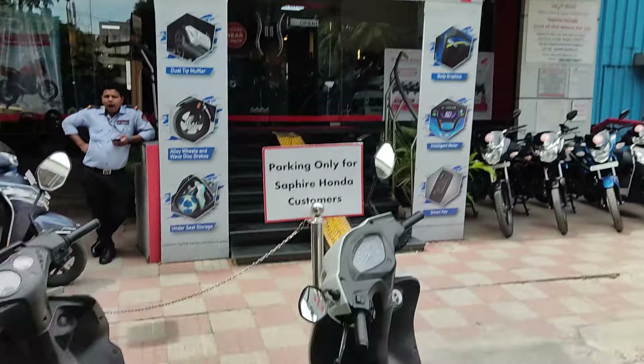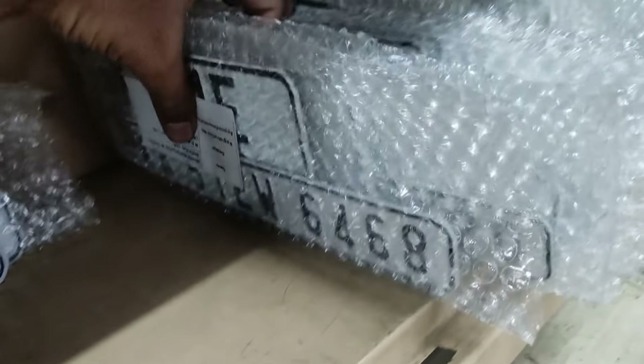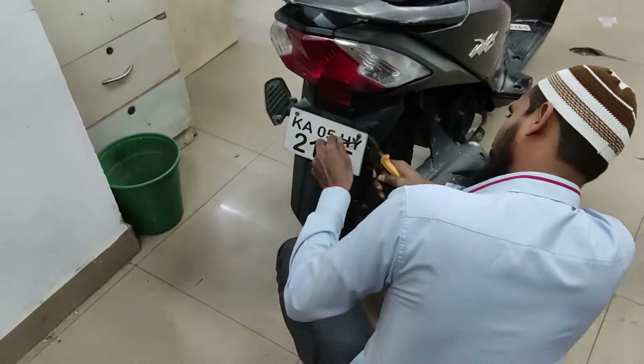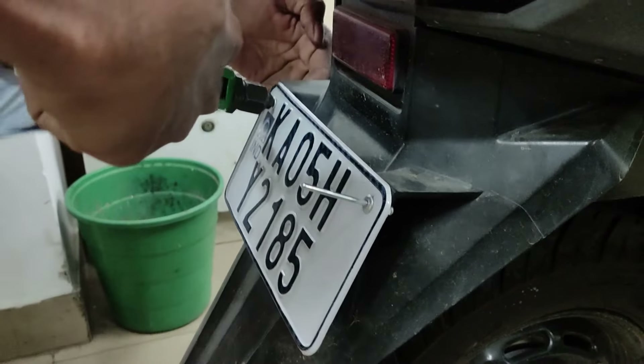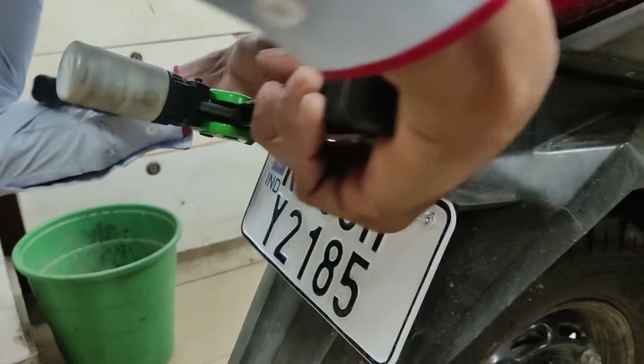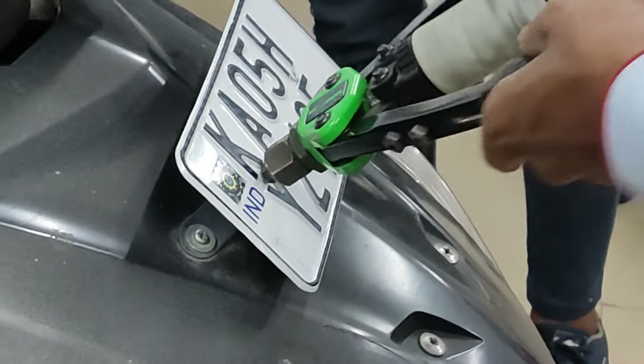On the day of the allotted slot, I went to the dealer's place and told them I was there for the HSRP for my old vehicle. They asked me to wait for the person who would be doing the fitment. I was one of the first customers for HSRP fitment. The process was very smooth — I had to give them the booking printout, which you must take with you. They will remove the old number plates and put in the new HSRP, riveted into place using special equipment. The whole thing took about 10 to 15 minutes.